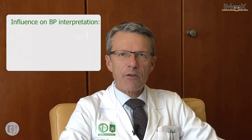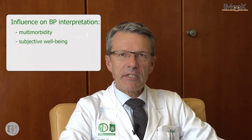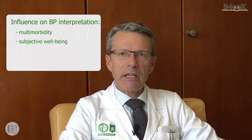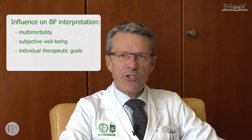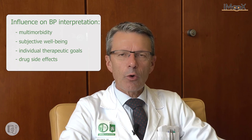It is therefore essential to interpret blood pressure results in alignment with multi-morbidity, subjective well-being, and functionality, as well as individual therapeutic goals expressed by patients during history-taking. Also, side effects of drugs used to lower blood pressure impact target setting in older patients.